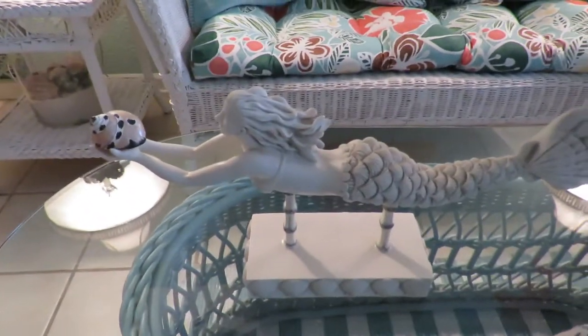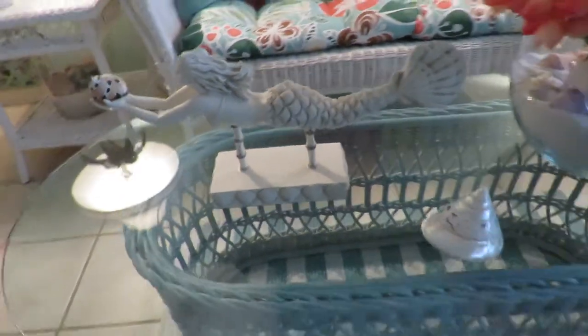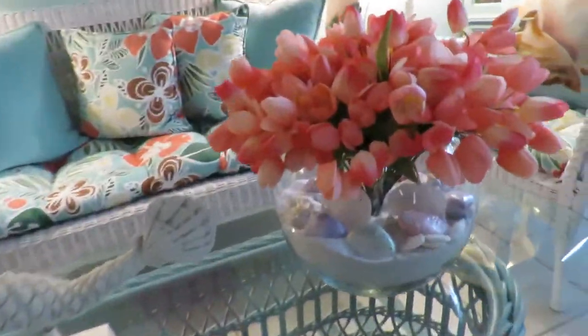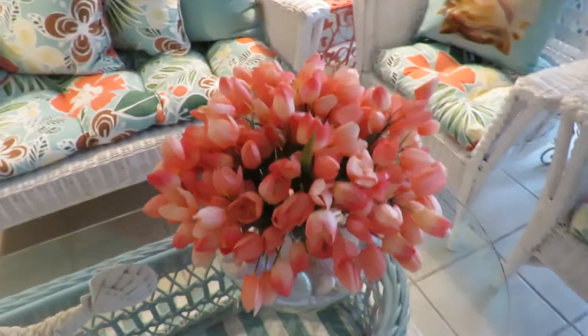You can get the soft shell crabs to eat here on Hilton Head. We've got our mermaid and it's holding a seashell. Isn't this fabulous? I love the whole decorating. We've got our wicker to match everything. She said the sand here came from Destin down in Florida, and then she added seashells and a lovely array of flowers.